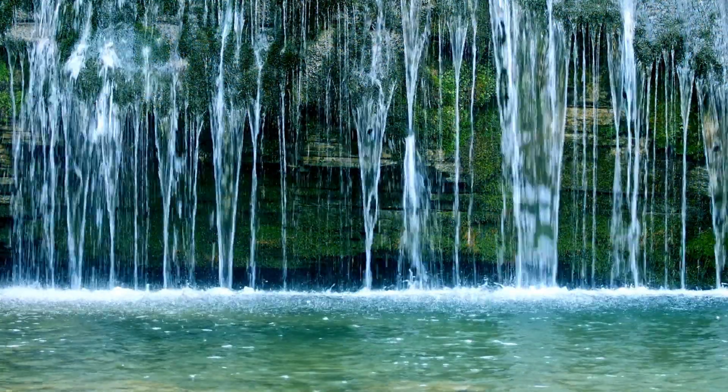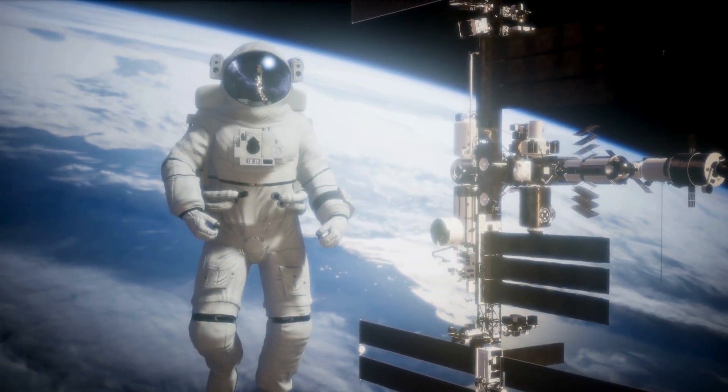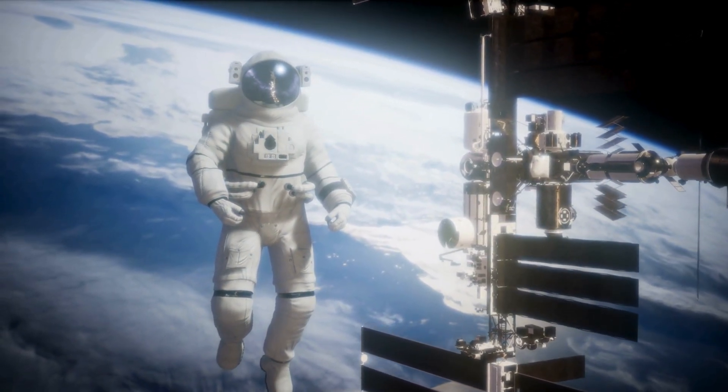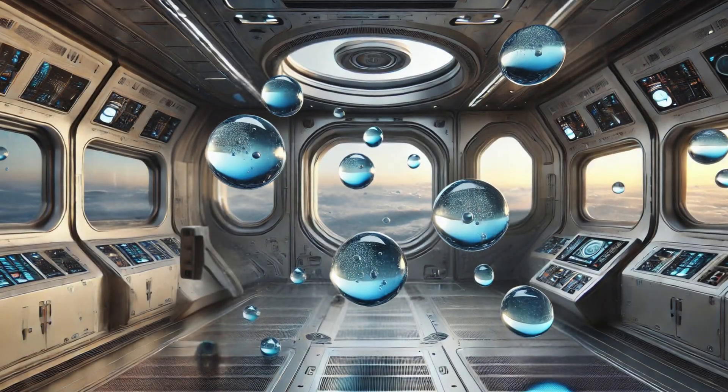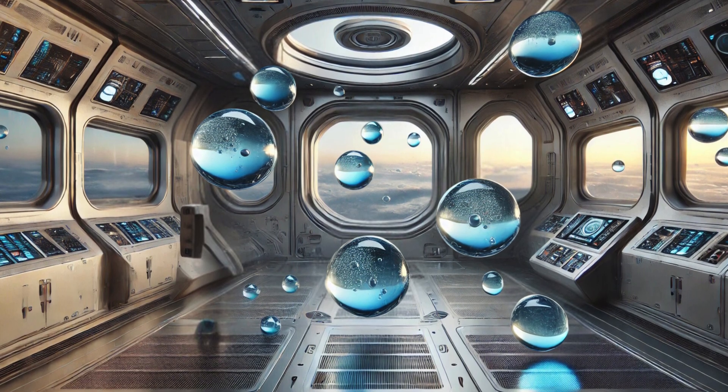On Earth, gravity overpowers surface tension, so water flows downwards. But in the microgravity of space, without the pull of gravity, the water clumps into a ball. Water behaves almost like a liquid marble, floating and moving around in space, held together by its own molecules.